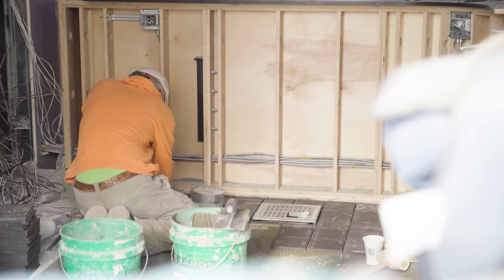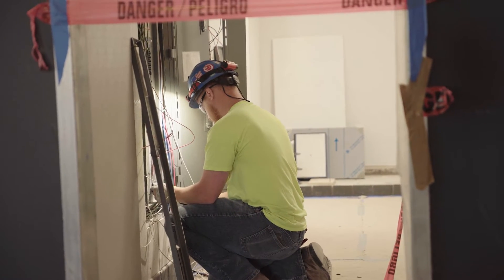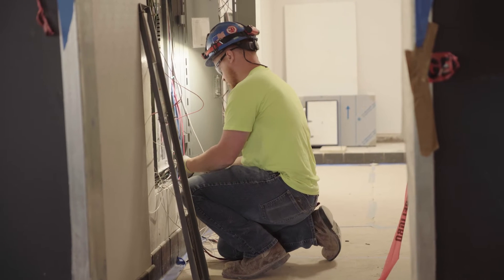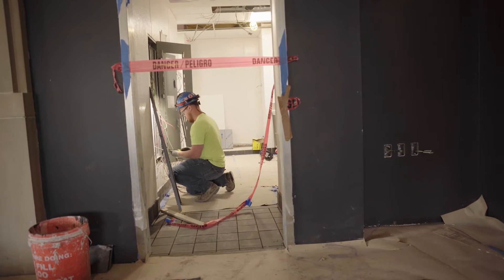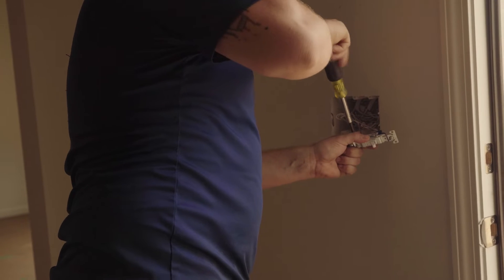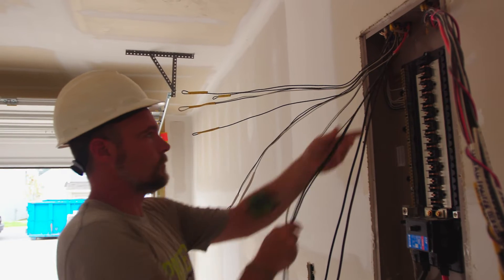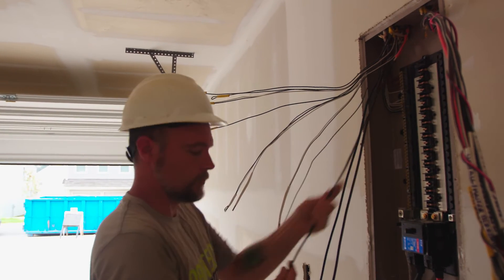In mid-rise apartment buildings, additional electrical work needs to be done in corridors and common areas. This includes lighting in corridors and preparation for electrical closets, which are usually found on each floor and from where vertical electrical runs are branched off to horizontal runs. Electrical workers usually only return after all paint is complete to finalize the work by installing all electrical fixtures such as outlets, light switches, and light fixtures.